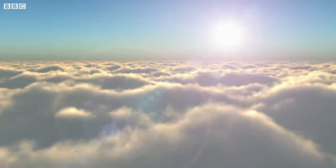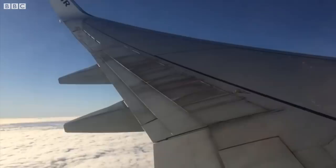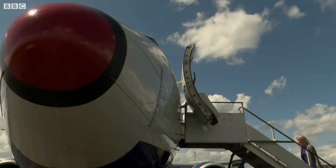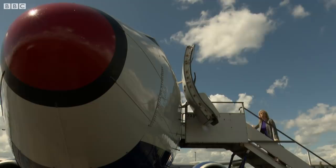Every time you catch a flight you're adding a significant number of planet-warming gases to the atmosphere, and that only adds to the problem of climate change. The best thing to do is to just not fly. So if you are going to fly, what little things can you do in order to reduce your carbon footprint?